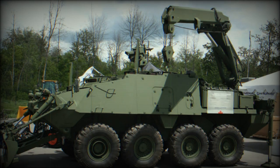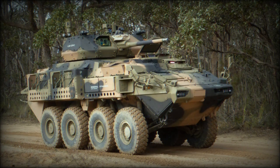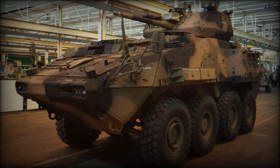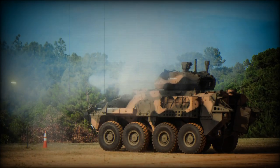The LAV 6.0 and its modified versions are being proposed for export customers. The upgraded LAV 6.0 weighs significantly more than the original LAV-3. A fully upgraded vehicle with add-on armour kit weighs just over 28 tonnes. The most notable difference is a double V-shaped hull, added for improved protection against landmines and improvised explosive devices.